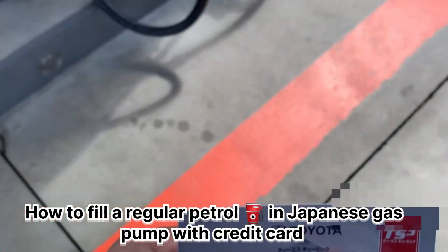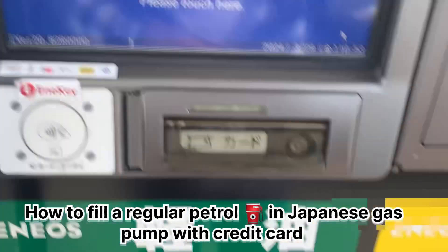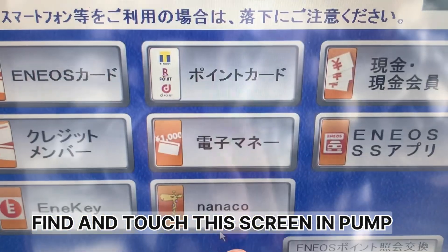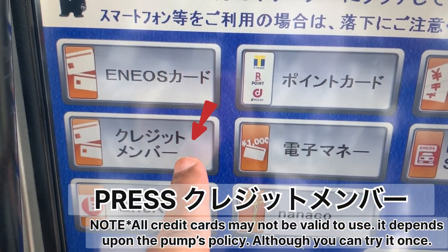In Japan, how did you get the petrol? At the beginning of the petrol pump, you can see the screen. You can see the touch screen and you can see a screen member.